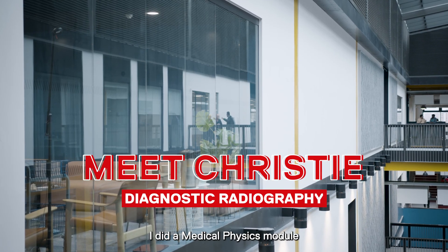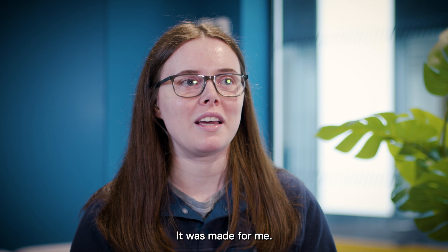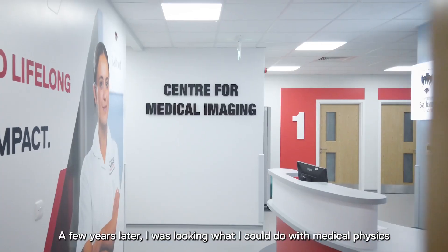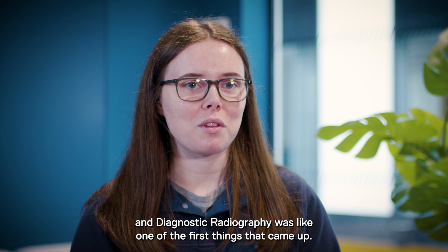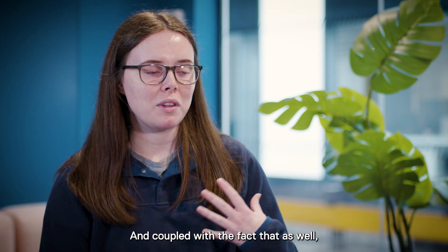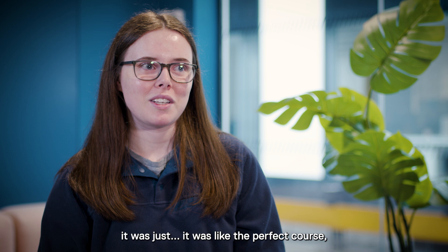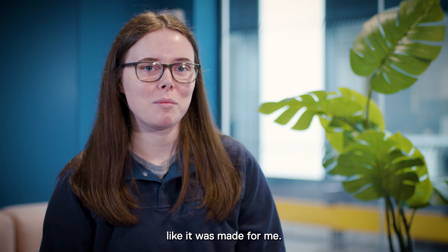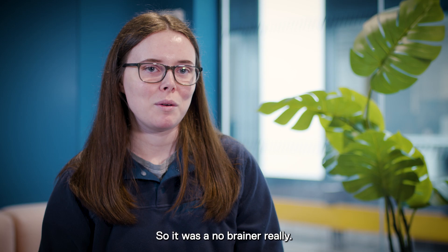I did a medical physics module and I just loved everything about it — it was just made for me. A few years later I was looking at what I could do with medical physics and diagnostic radiography came up. Coupled with the fact that I've always had an interest in human anatomy, it was like the perfect course. I had always wanted to work in healthcare as well, so it was a no-brainer really.